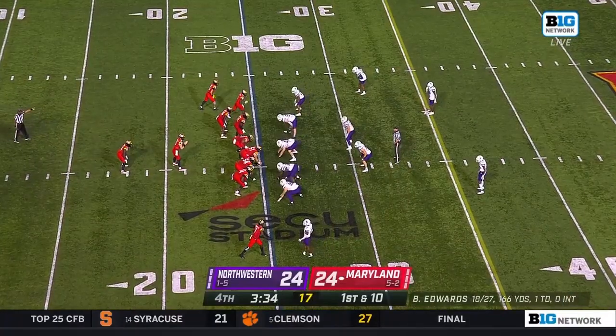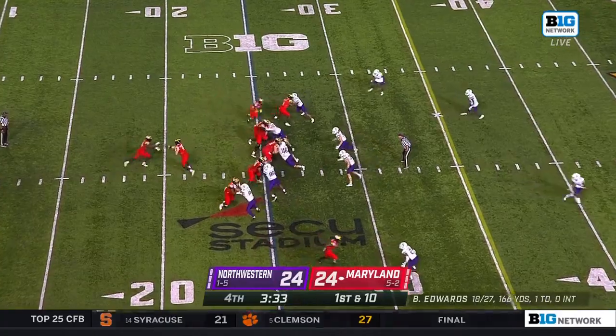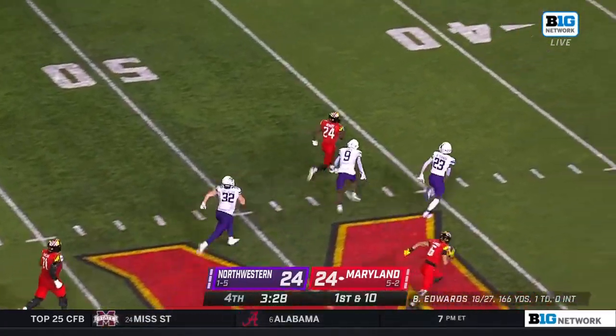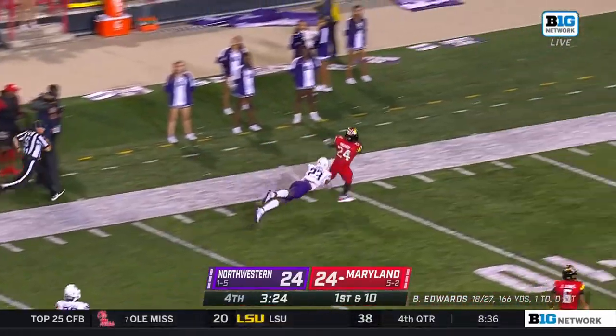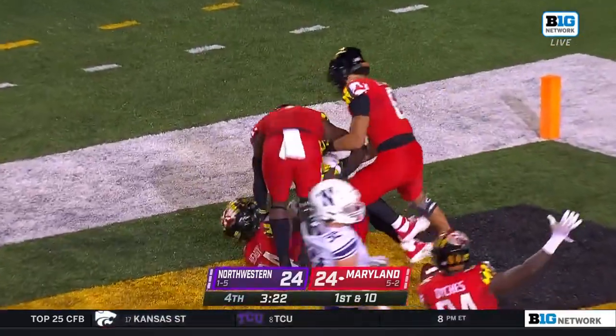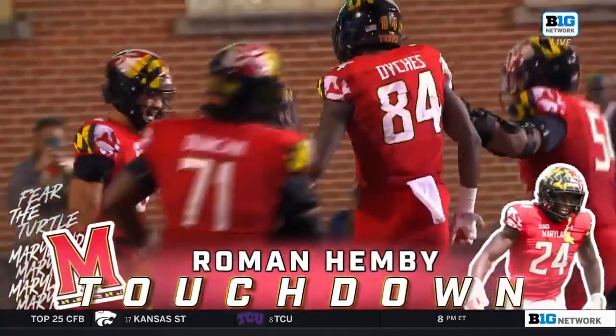You have plenty of time with all three timeouts, you can go back to the run if you want to. Indeed they turn to the run — and Hippie breaks free! Foot race, Roman Hippie down the sideline and in one play, 75 yards, Maryland back in front.